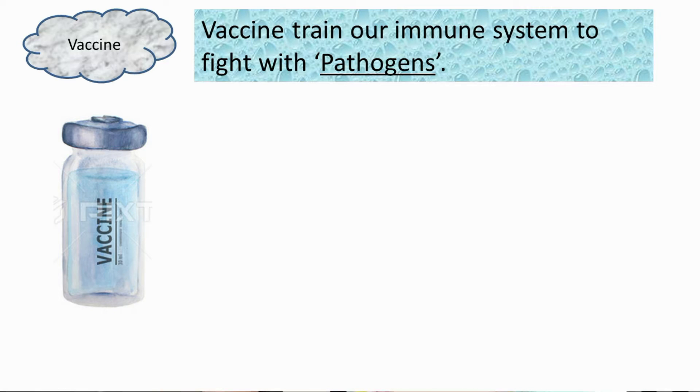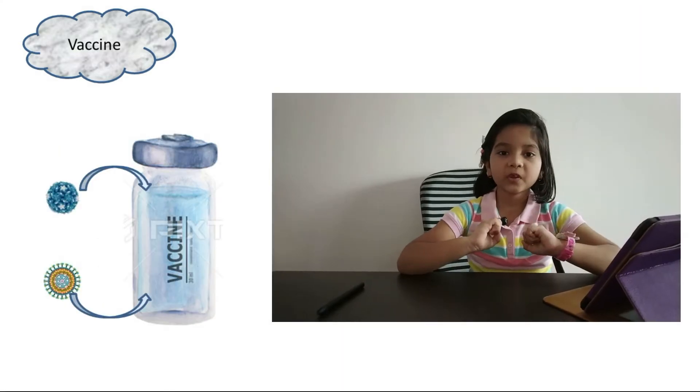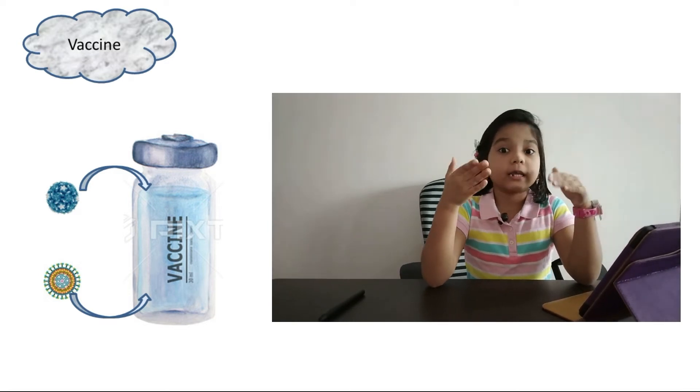What does vaccine do? Vaccine trains our immune system how to fight with pathogens. It's like our school test before a final exam — in the test, we students get trained how to solve the questions, so in the final exam we get the same questions and we easily solve them. But if any question comes out of syllabus, we may fail. So, vaccine gives training to our immune system. But what is vaccine made of? You will be surprised to know vaccine is made of the same pathogen.